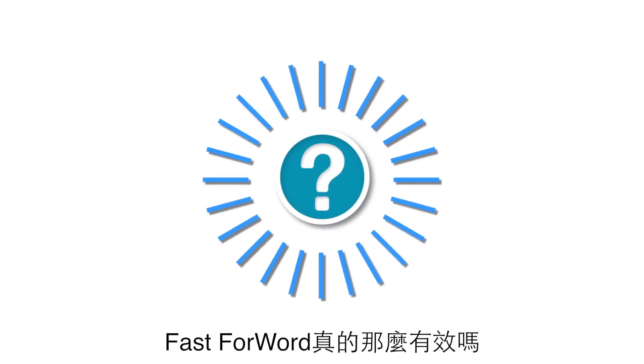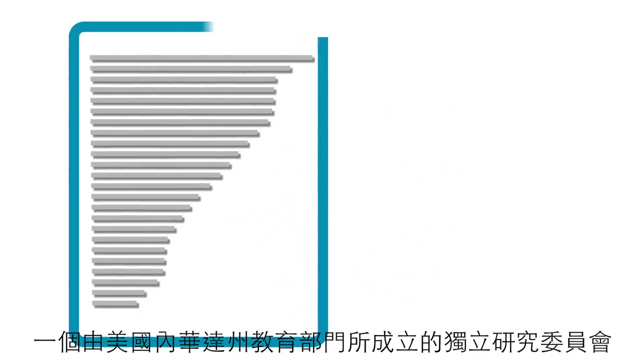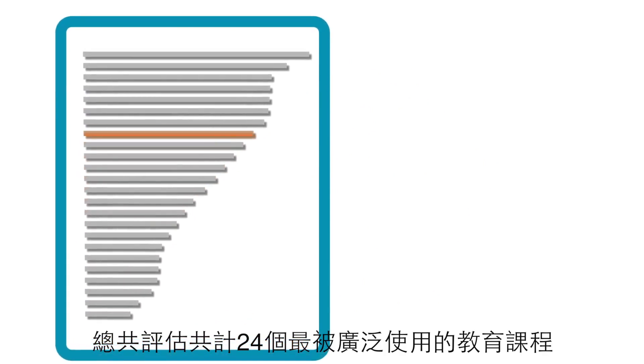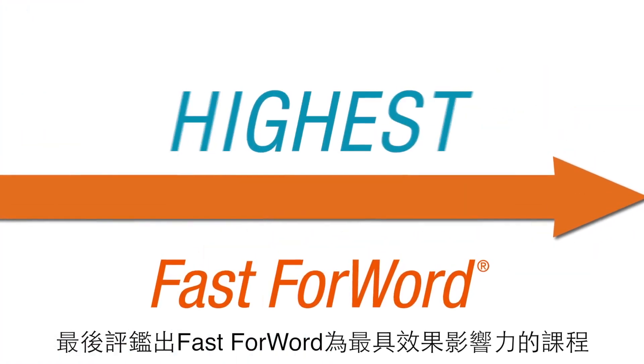Does Fast ForWord really work? An independent study commissioned by the Nevada Department of Education evaluated 24 widely used educational programs and rated Fast ForWord as having the highest impact of all.